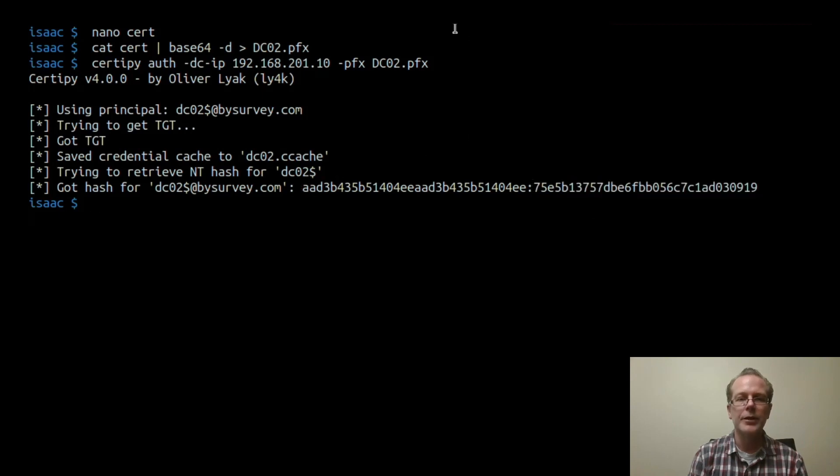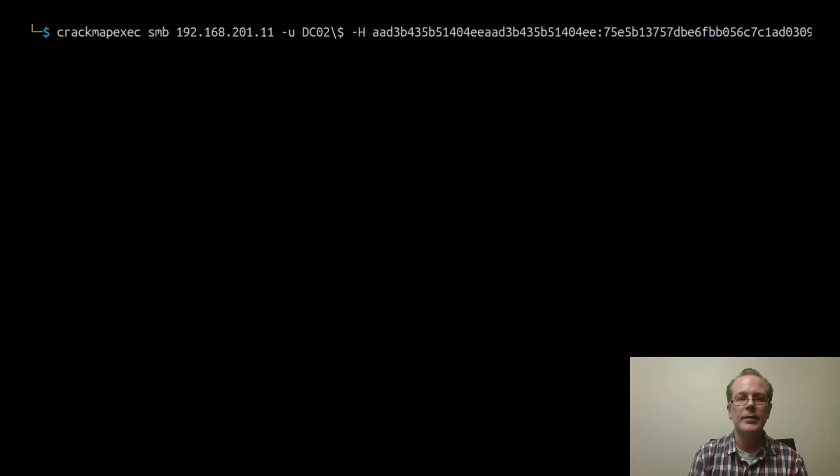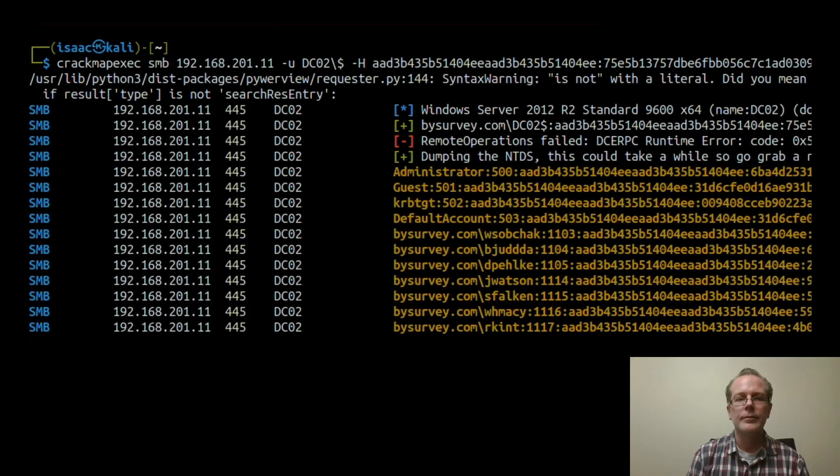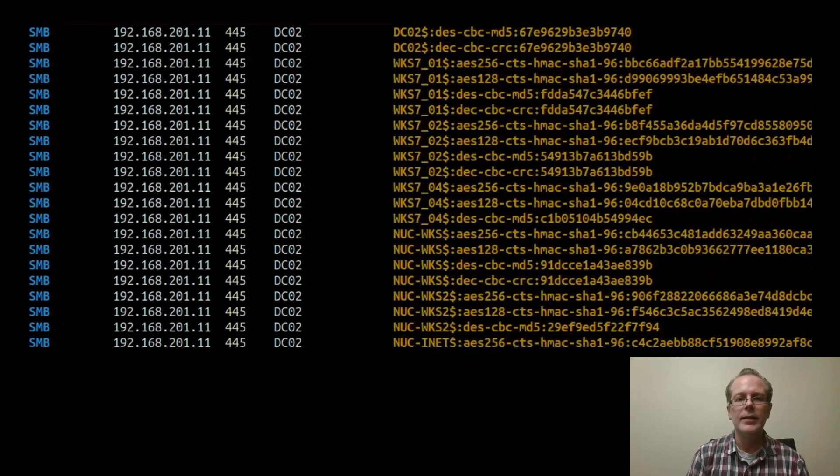So what can we do with this? Well, we can go ahead and pull all the domain hashes from the DC. As you can see, the attack worked. We pulled all the domain hashes.